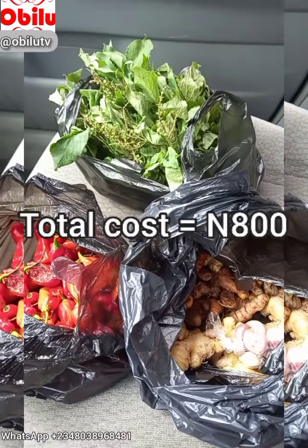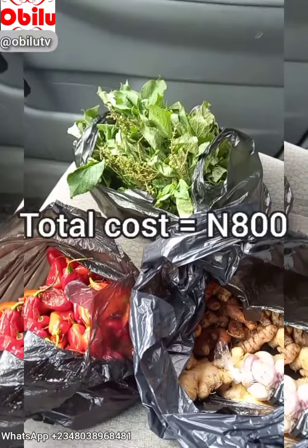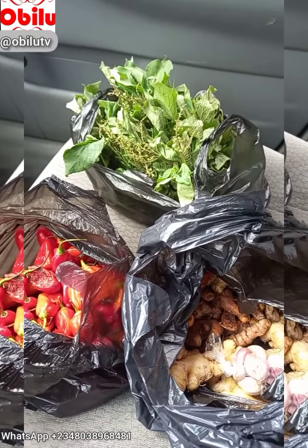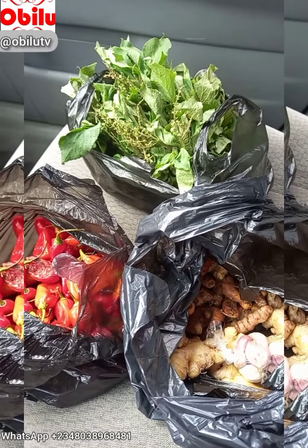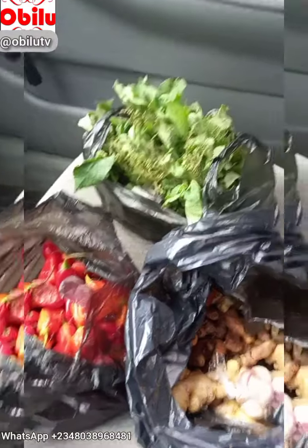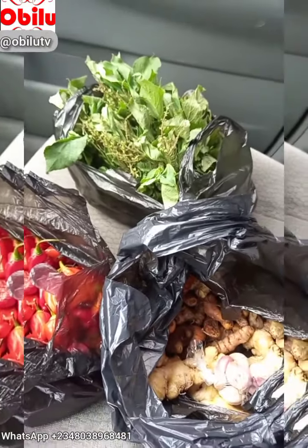I'm going to use these to take care of over 200 birds for a period of three to four weeks. Thank you guys.